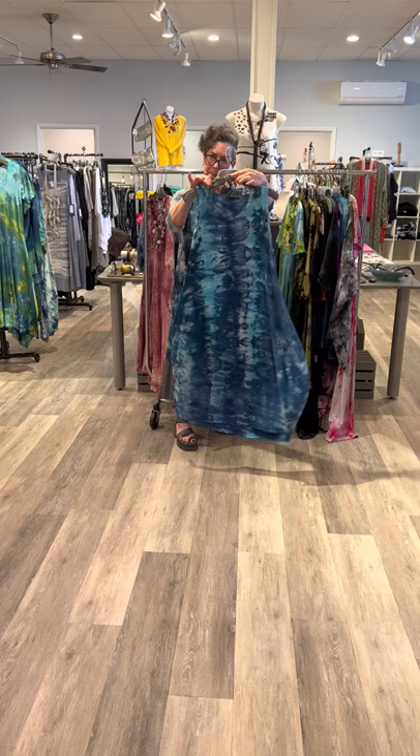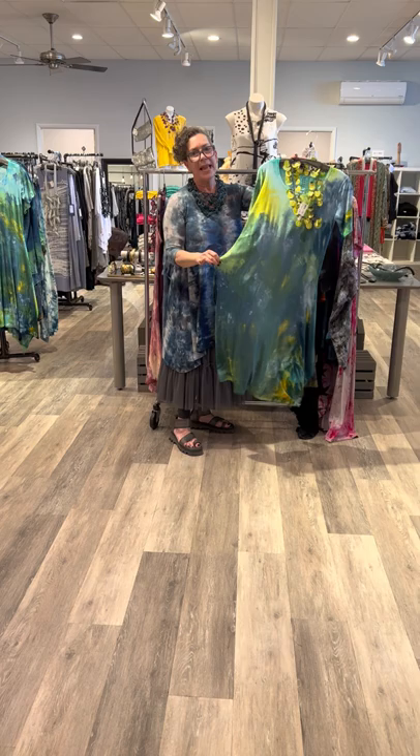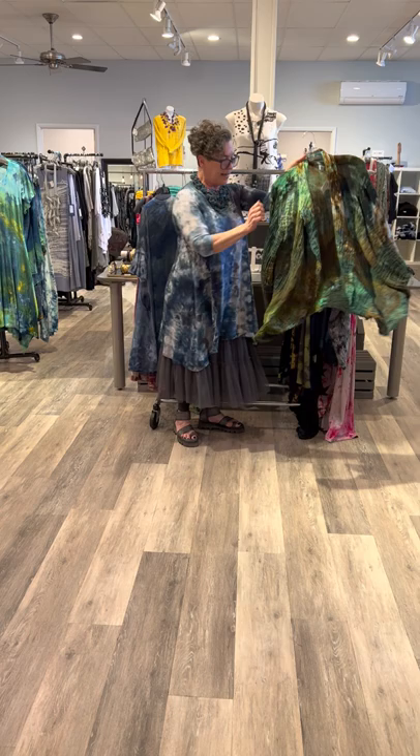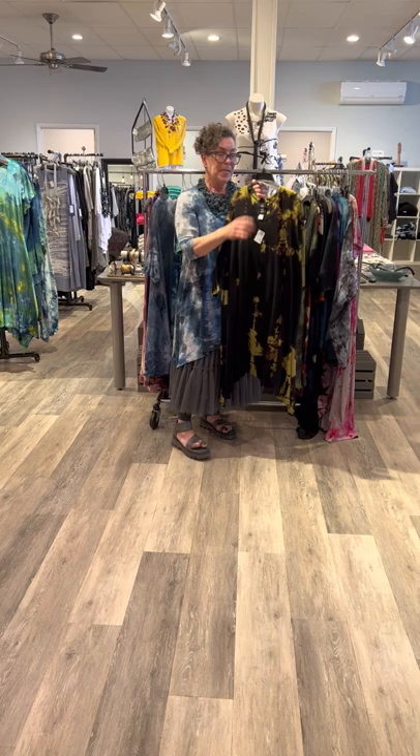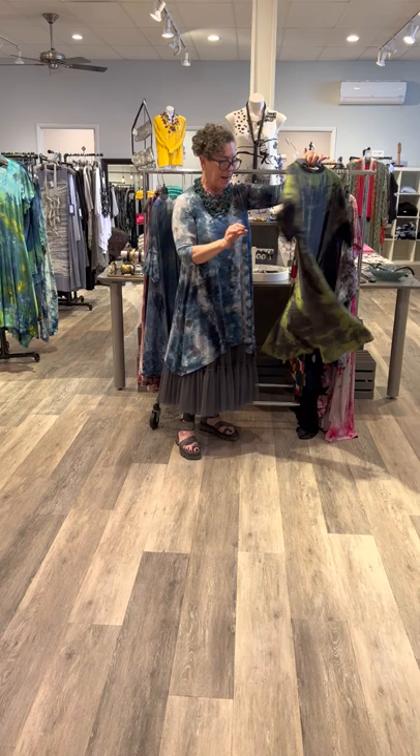Just to recap, we are going to show you the whole collection together. Please remember, each one is hand-dyed, whether it's painted or tie-dyed. So what you need to know is when you get your piece, it will vary. Talk about art — it really is true art to wear, because there are no two pieces alike.